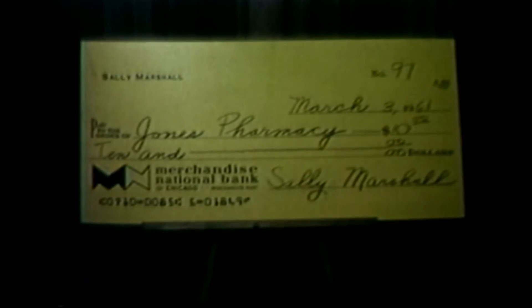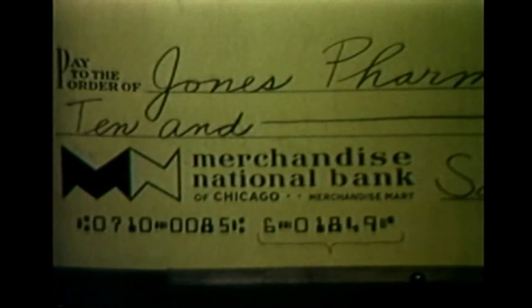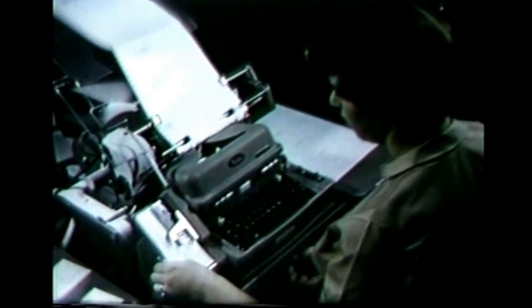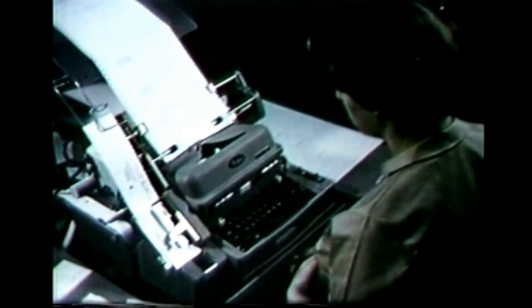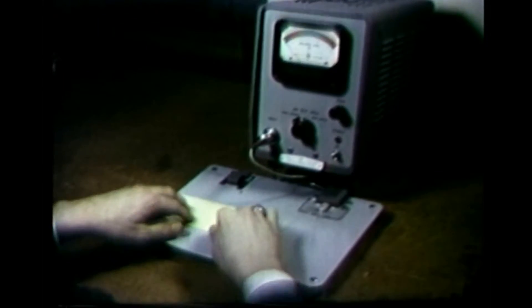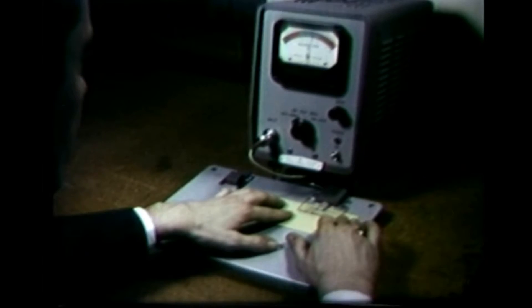Each group of figures tells the computer something different. This group says that the check is drawn on Merchandise National. This group identifies the check as belonging to Sally Marshall. When Sally Marshall or any other customer places an order for personalized checks, an automatic electric typewriter prepares a paper mat from a permanent punched card containing all of the necessary information on the customer's account. The mat is put on an offset printing press using magnetic ink and off come the printed checks. We test samples on a signal strength machine to ensure the computer system will be able to read the information on Sally's checks and deposit tickets.